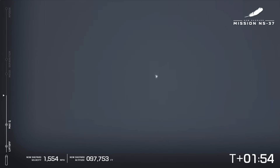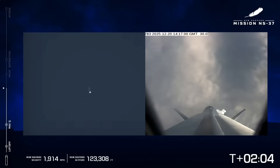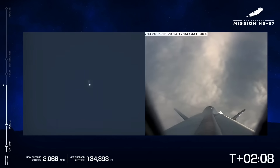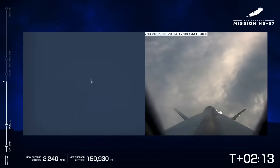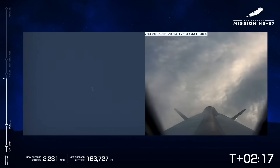We're approaching 100,000 feet here. The next milestone we're looking for is main engine cutoff, or MECO. That's the moment at which our astronauts are going to start experiencing max ascent G's, transitioning into microgravity. Begin throttle down. Standby MECO.